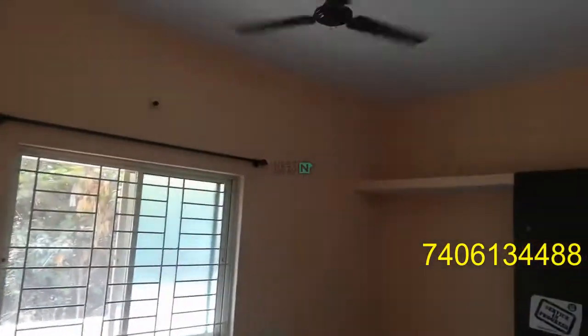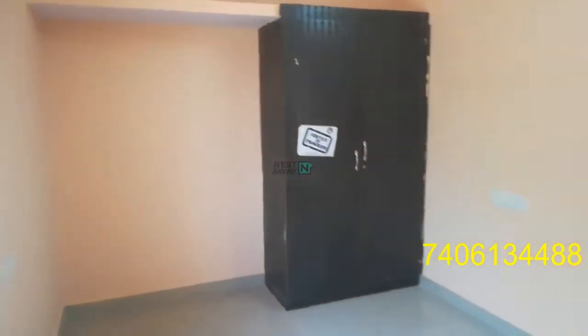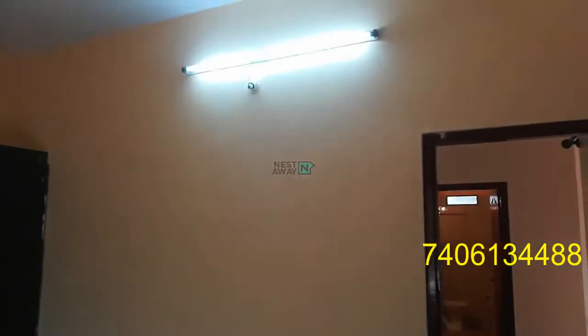Entering the first bedroom with the fan. It has a cupboard and lights.